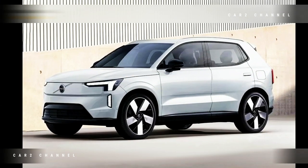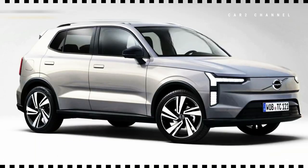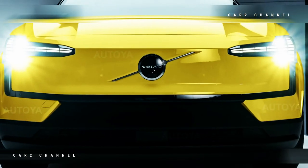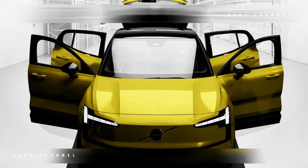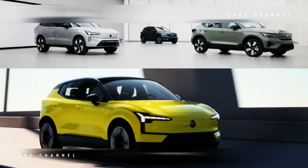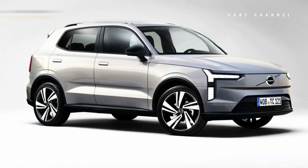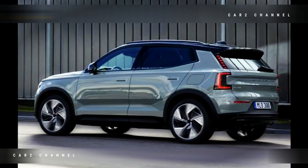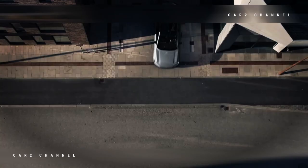SUV kecil Volvo EX30 2024 debut sebagai EV termurah merek dengan harga $34.950. Volvo EX30 All Electric hadir sebagai SUV terkecil merek ini. Menawarkan alternatif yang lebih ramah kota dan terjangkau dibandingkan SUV electric XC40 Recharge dan C40 Recharge, Volvo EX30 adalah SUV subcompact premium pertama dan model All Electric keempat dari merek ini. Ini akan dihargai dari $34.950, tidak termasuk pengiriman, di AS, dan sekitar 36.000 euro di Eropa, dengan Volvo mengatakan harganya mirip dengan SUV bertenaga mesin pembakaran internal dengan ukuran yang sama.